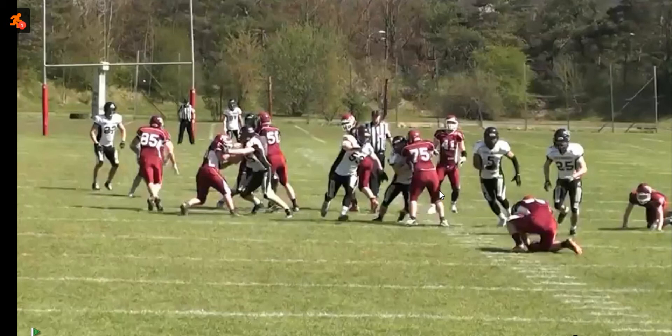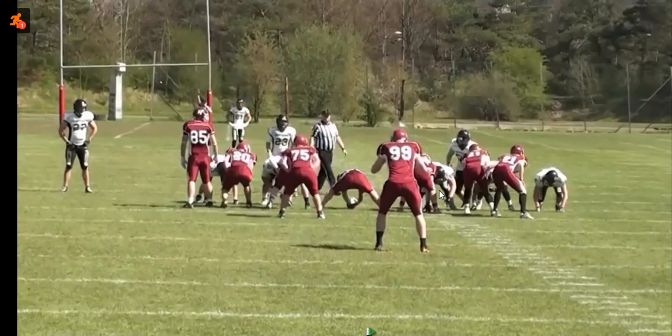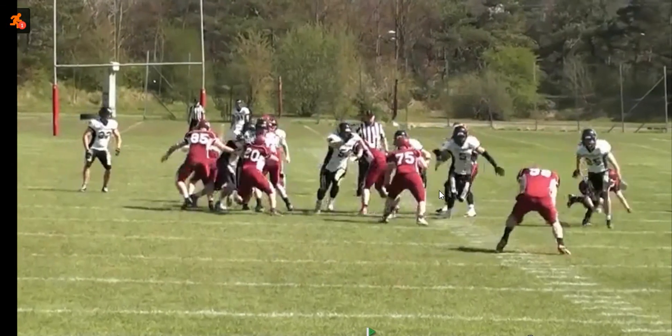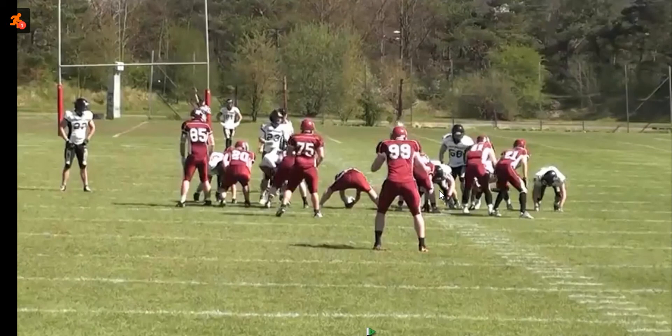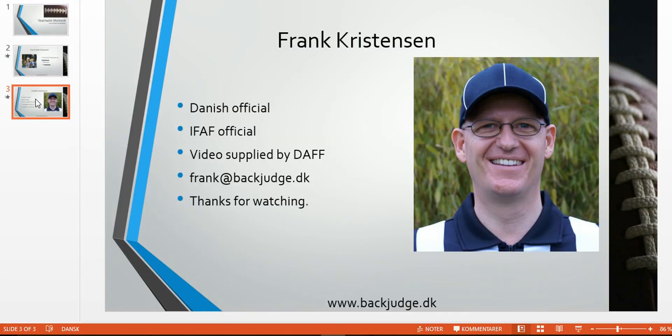However, in this particular situation, I think the referee does the right thing by letting the play go. All we have here is a loose ball, and it's never really controlled until the punter is hit, and then he controls the ball. So in my book, this is a legal play by the defense and a good job by the referee. And that was it for this edition. Thank you for watching.